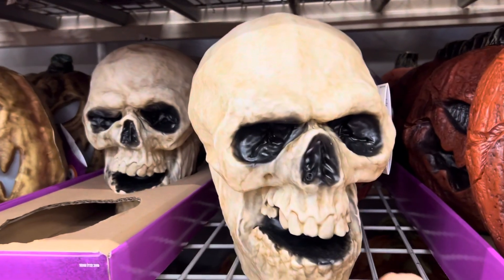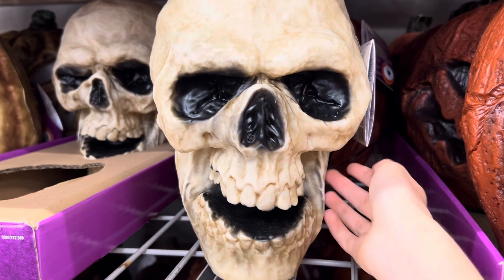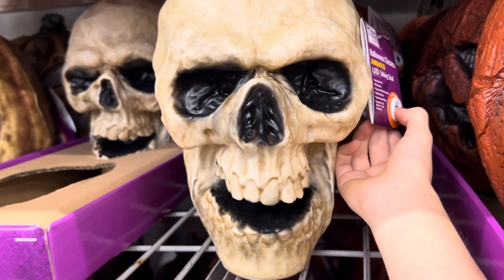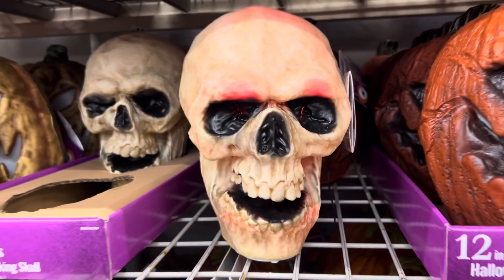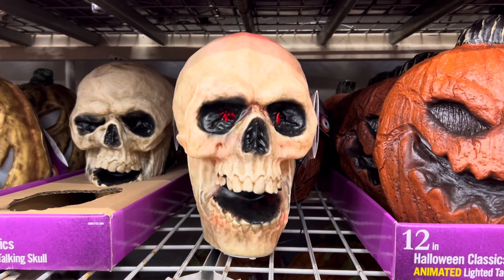So we're looking at the Gemmy Halloween animatronics at Home Depot. Here's the skull. Be afraid. Be very afraid.